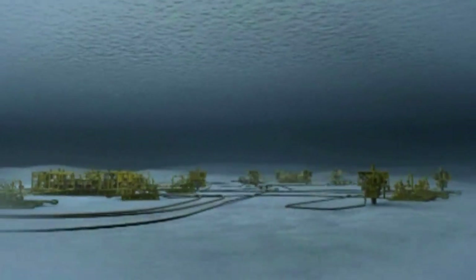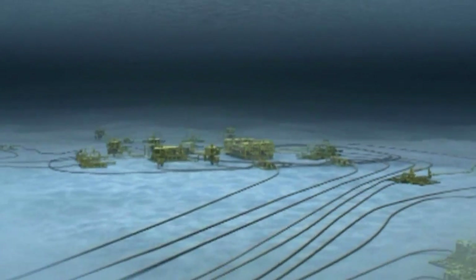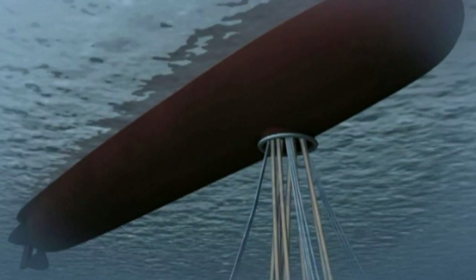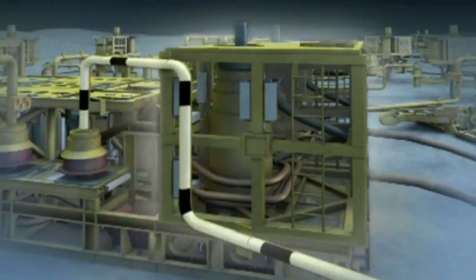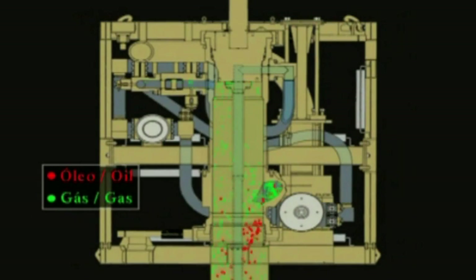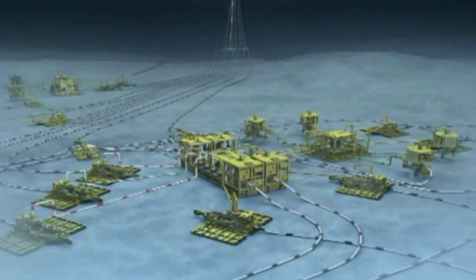The subsea system is all around flow assurance: how can we produce the hydrocarbons and keep them flowing without them freezing, without having wax precipitation problems, and how can we boost the pressure? We need to boost what nature normally offers us. Instead of having aquifer support that pushes the oil through the rock, we need to pump those hydrocarbons up to the surface. The pumps themselves are not very efficient when you have gas fractions in the oil and water, so you want to separate the liquids from the gas. The gas can then free-flow naturally up to the FPSO, and you pump just the liquids — that's the most efficient use of the pumps.